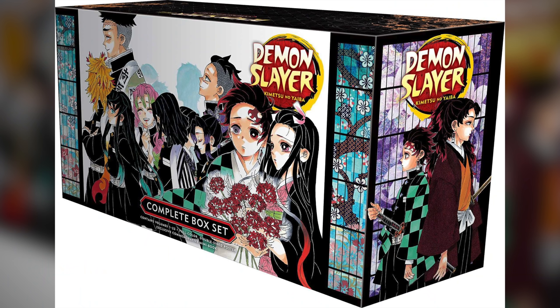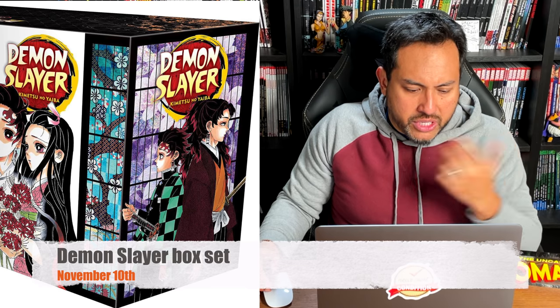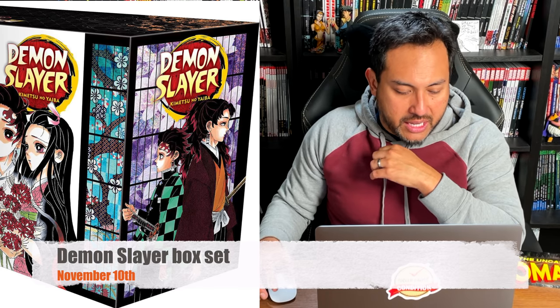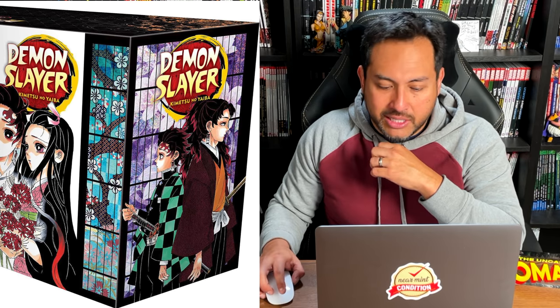Demon Slayer: The Complete Box Set, volumes 1 through 23 — every single story by Koyoharu Gotouge. My daughters and I have been watching the anime, and I've had this on pre-order. It's currently unavailable because of printing issues, so get those pre-orders in. They said they'll keep reprinting it. I haven't read a single volume yet, but I really enjoyed the anime and I love the artwork, so of course I'm getting this.